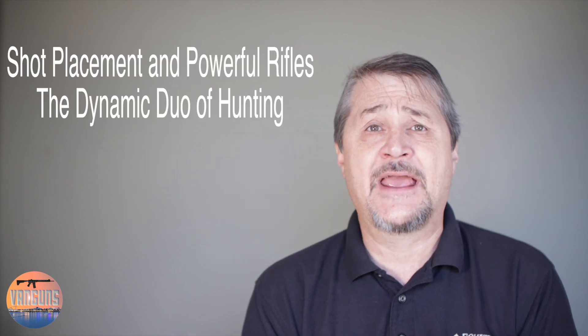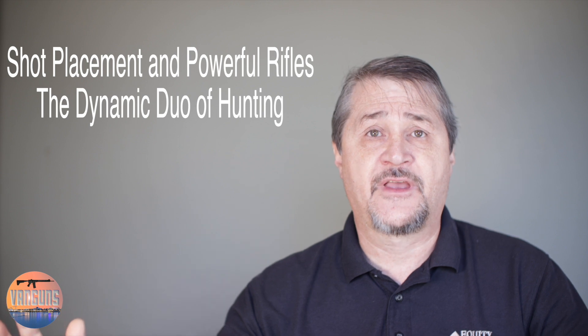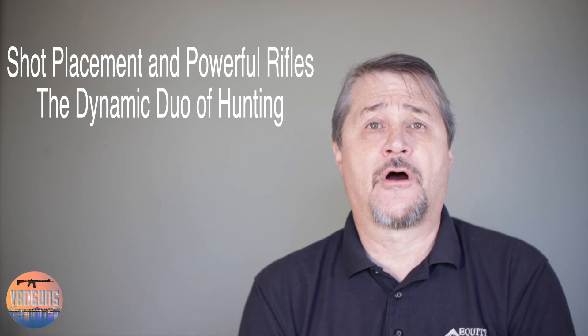It's Rod with Van Guns coming back at you with another video. Today I want to talk about shot placement and terminal ballistics and how both of these things are important.